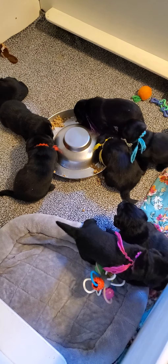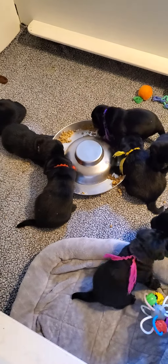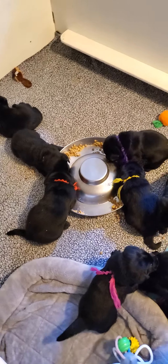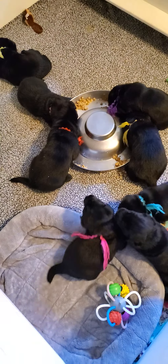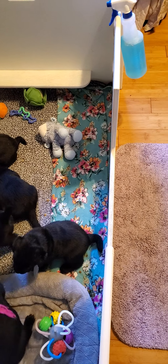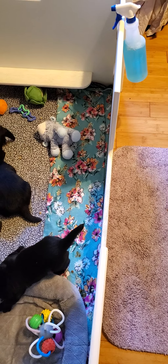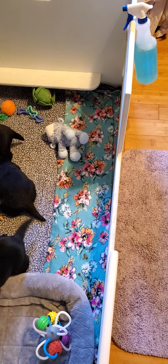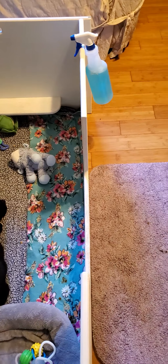They're obviously doing very well on their gruel. The gruel is a little less soaked than it usually is — soaked but not as soaked. And as you can tell, there's no door on this enclosure. That blue stuff is chlorhexidine, not Windex — don't use Windex. Chlorhexidine is what the vets use for cleaning, so it's perfectly safe for our puppies.